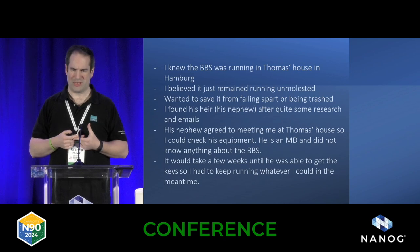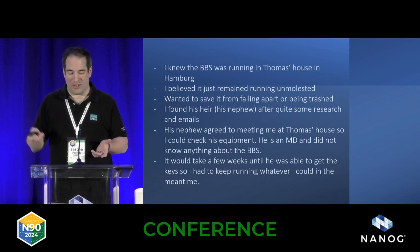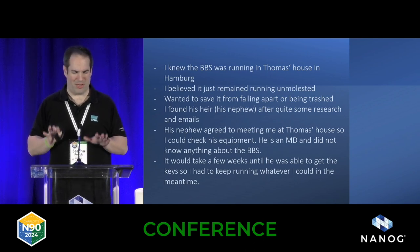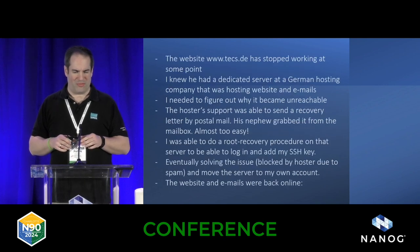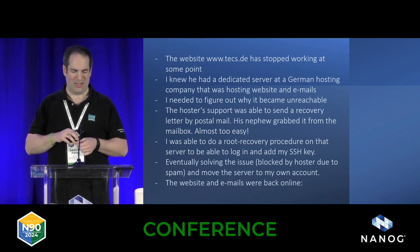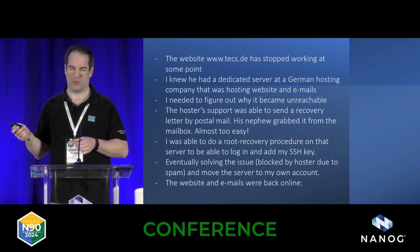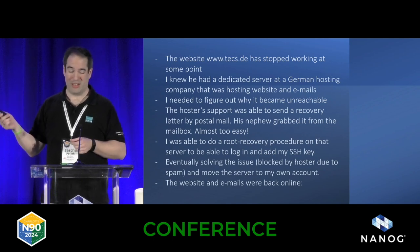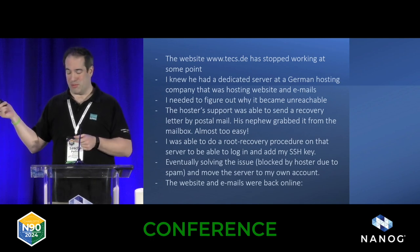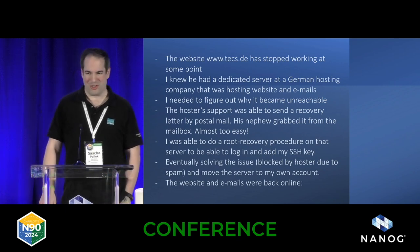It took a few weeks and then slowly things started falling apart. If things are not maintained at all, they stop working. The BBS became a little bit unstable, and the website and email services also stopped working. I found out there was an external server at a hosting company. I had to do some root recovery to break into a Linux server, which worked with a recovery letter sent via postal mail that his nephew took out of the letterbox. It's actually too easy to break into stuff — just show up and wait for the postman.